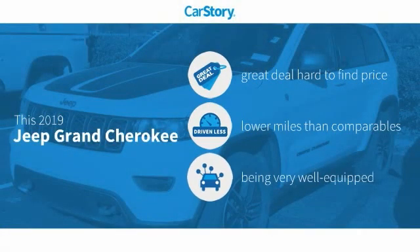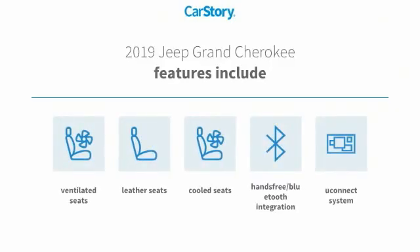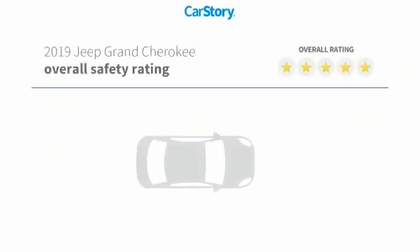Car Story Research indicates this vehicle as being a great deal that is hard to find at this price, with low miles and loaded with features. Features also include leather seats, Uconnect system, hands-free Bluetooth integration, cooled and ventilated seats.